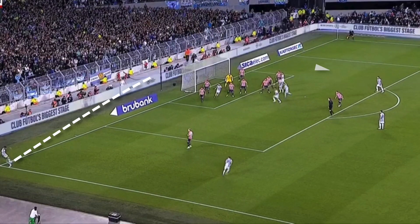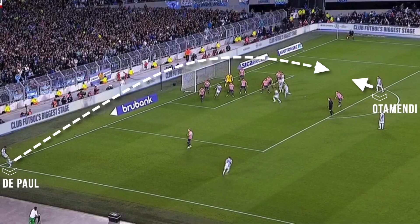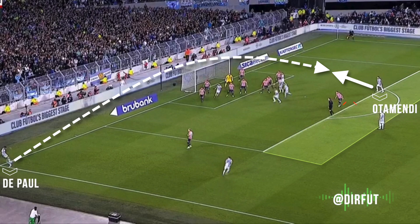Let's discover the secrets of Otamendi's goal for Argentina's victory against Paraguay. The first secret is the absence of Paraguayan players in the edge of the box, something that is increasingly common and that I don't like, leaving Otamendi free to run at the far post.